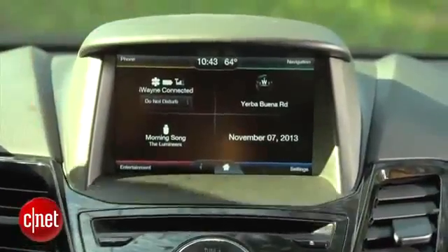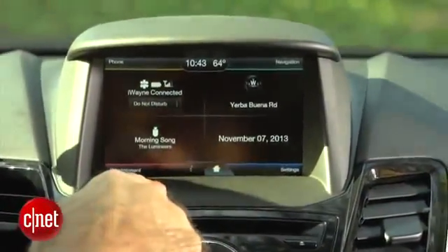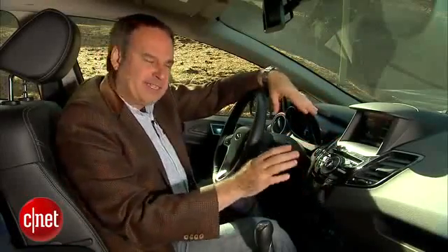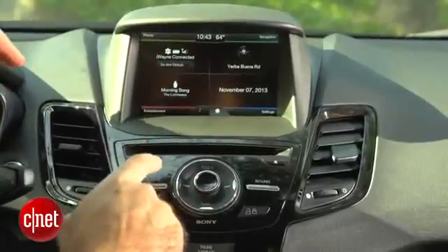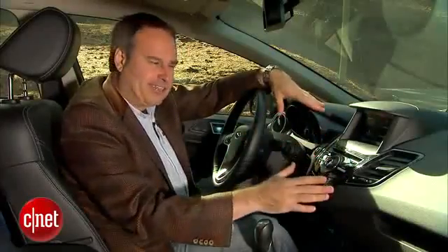On the dashboard you see something you didn't see in the old generation of the Fiesta. There's this big pod up here — a 6.5-inch touchscreen with the MyFord Touch system on it, which is what Ford calls their in-car cabin tech interface. In this Titanium trim model that's standard. We also have a Sony audio system with about eight speakers, identifiable by the stereo interface here. You see a similar setup on the Fusion and Focus in Titanium trim as well.